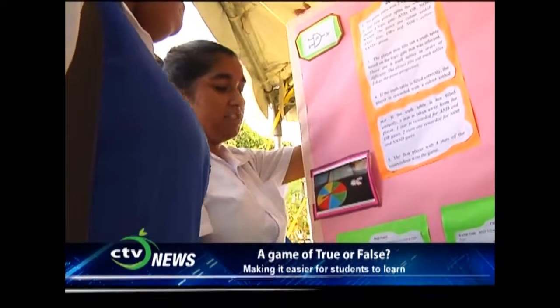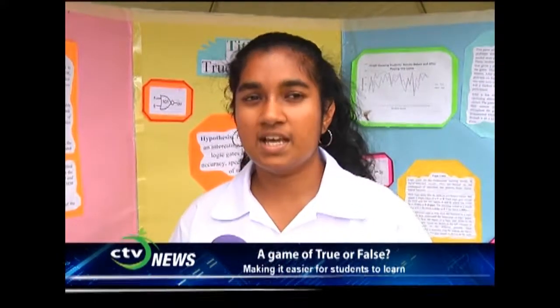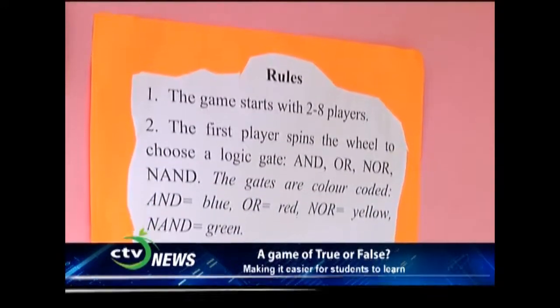Can you explain to us your hypothesis? The game is aimed to help reinforce the topic of Logic Gates because it's a topic which students sometimes have difficulty grasping. My game helps students understand the topic better and serves as an avenue for them to practice it a little bit more.